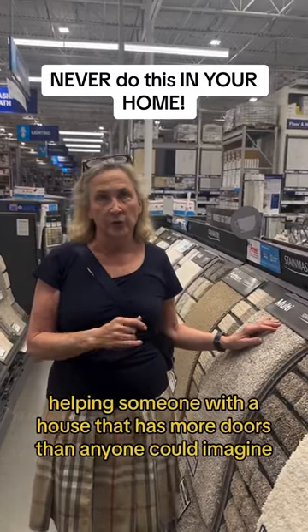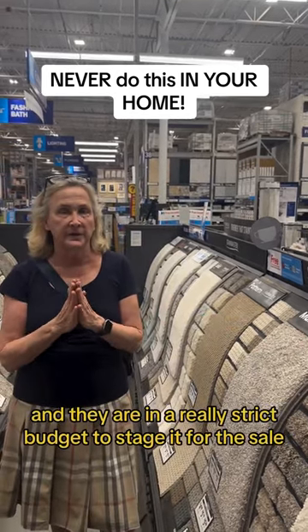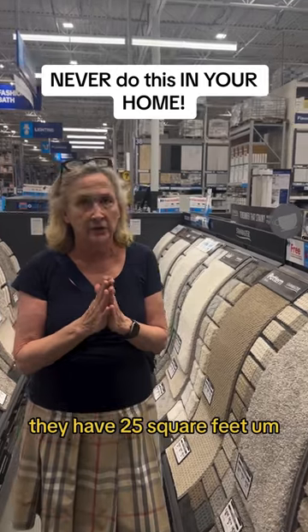Helping someone with a house that has more doors than anyone could imagine — I've never seen a house with so many doors. They're on a really strict budget to stage it for the sale, and they have 2,500 square feet.